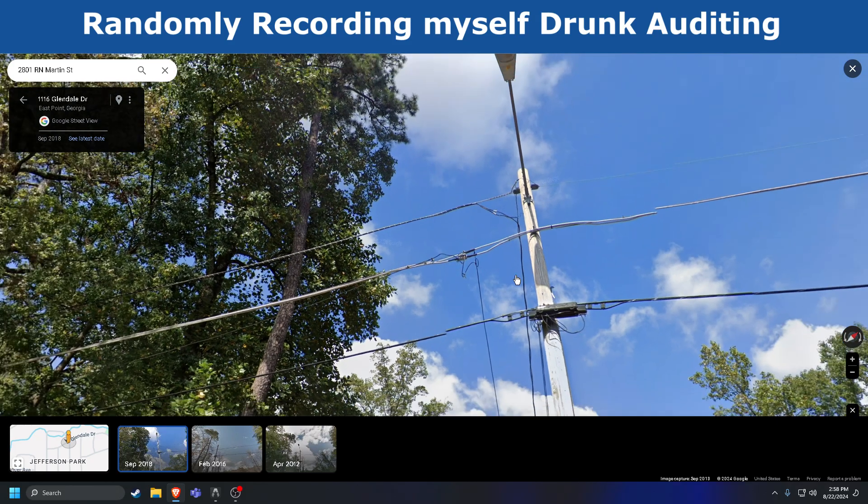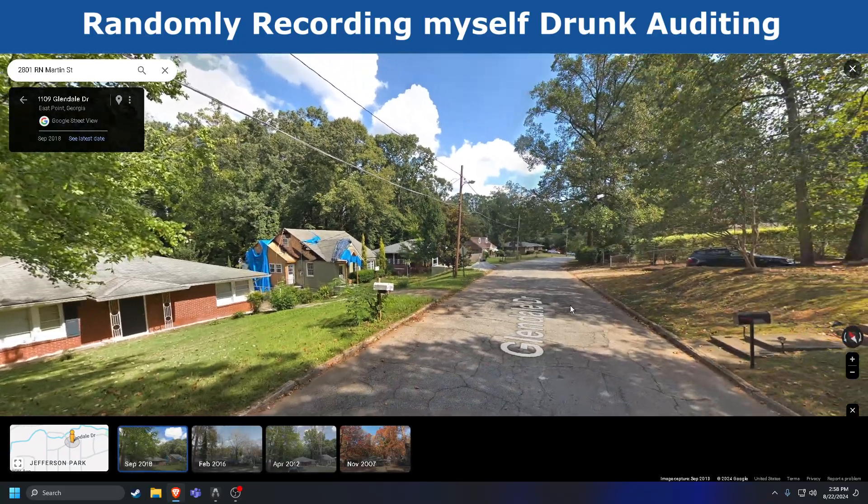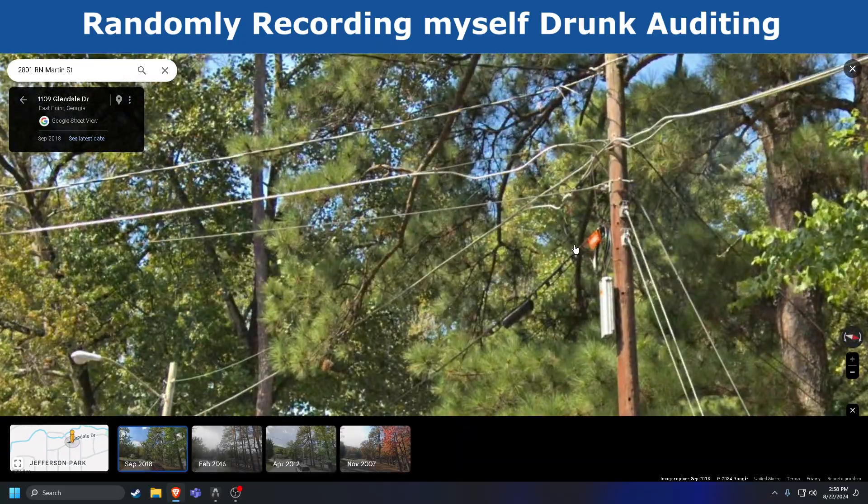This is actually coming this way from the amplifier. It's probably a feeding table. Does the trunk cable keep going this way?